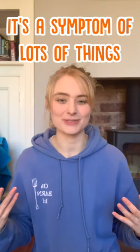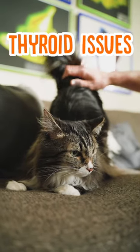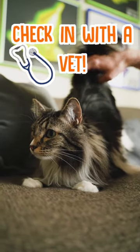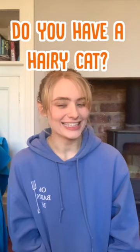Beyond these points, hair loss can be a symptom of a load of different illnesses — anything from stress to thyroid issues to leukemia. So it's always best to check in with your vet and find out if there is anything more serious going on, so you can get it treated if so. Does your cat have a lot of hair? Let us know in the comments.